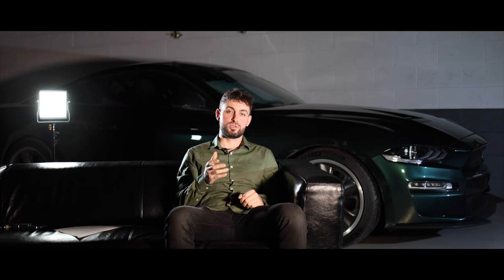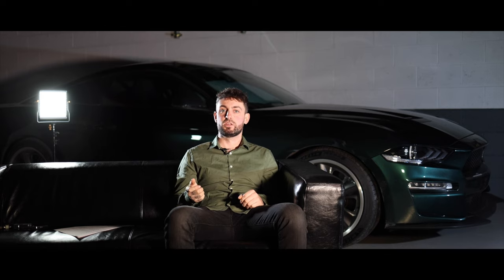One of our philosophies at Motorsports and Performance is that we turn dreams into reality. So with these kinds of builds, we absolutely thrive off meeting our clients' expectations and even surpassing them.